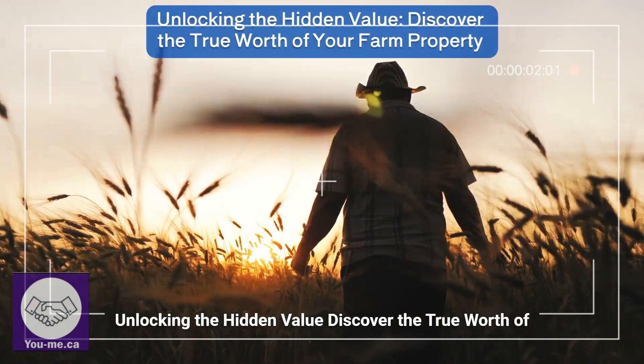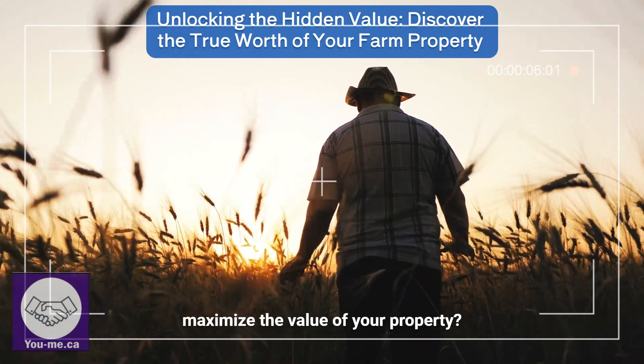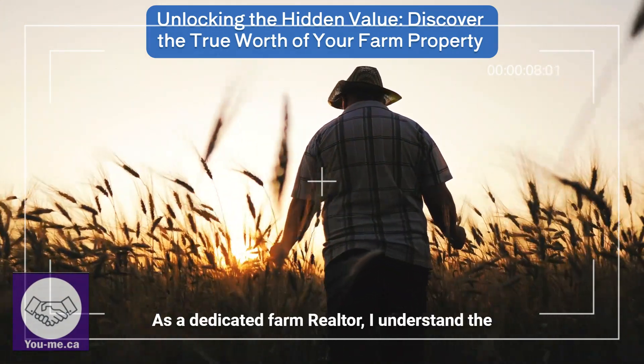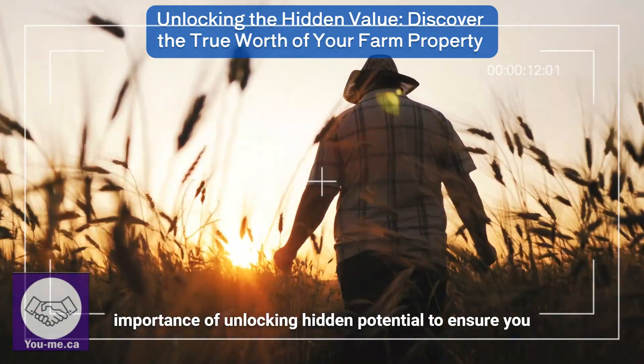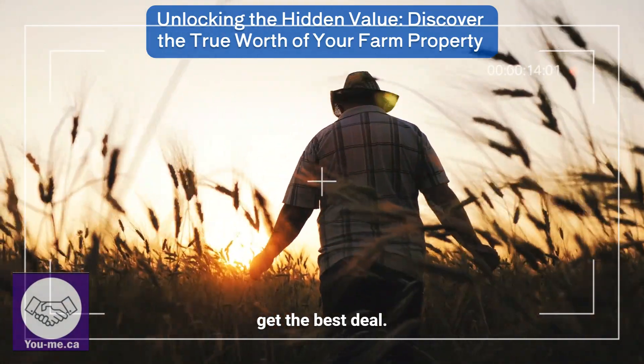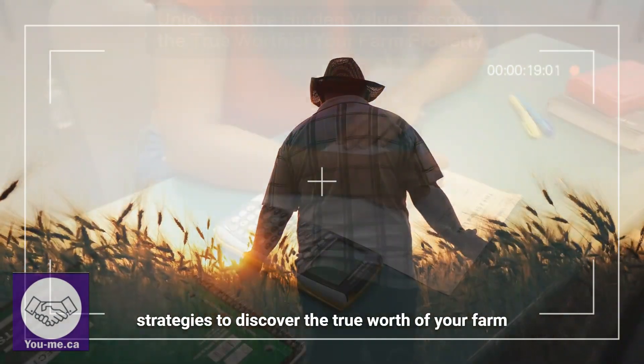Unlocking the hidden value — discover the true worth of your farm property. Are you a farm owner looking to maximize the value of your property? As a dedicated farm realtor, I understand the importance of unlocking hidden potential to ensure you get the best deal. In this video, I'll guide you through proven strategies to discover the true worth of your farm property.